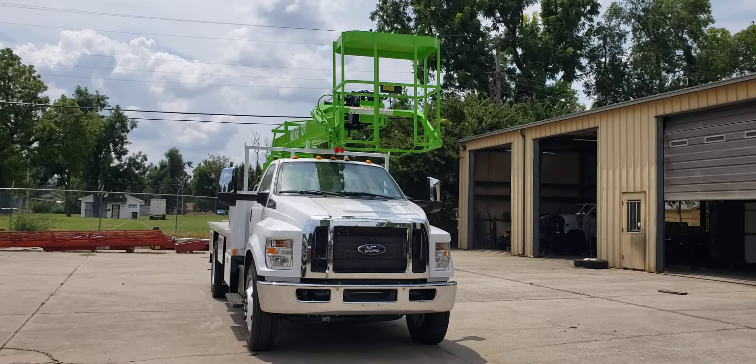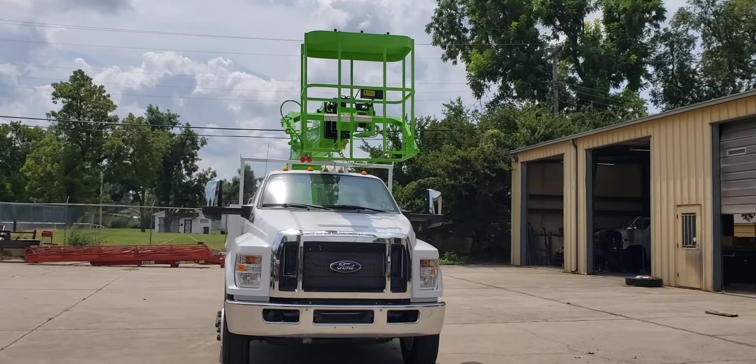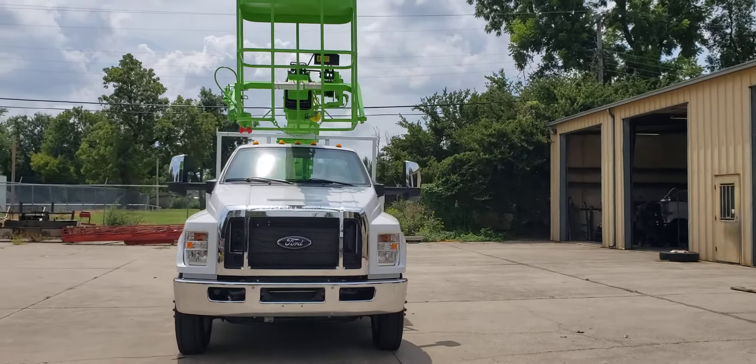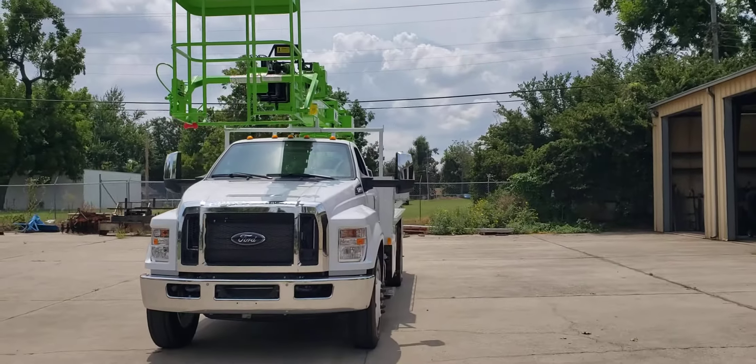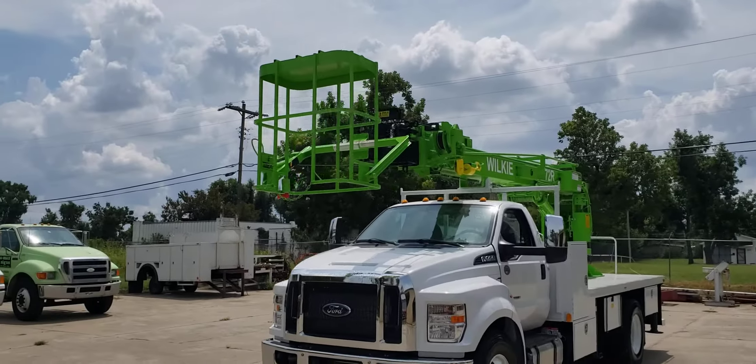Good afternoon, Wilkie fans. This is Brian here at Wilkie Manufacturing, and today I have a Wilkie Model 72R on a 2022 Ford F750 non-CDL. It's got the two-man basket.